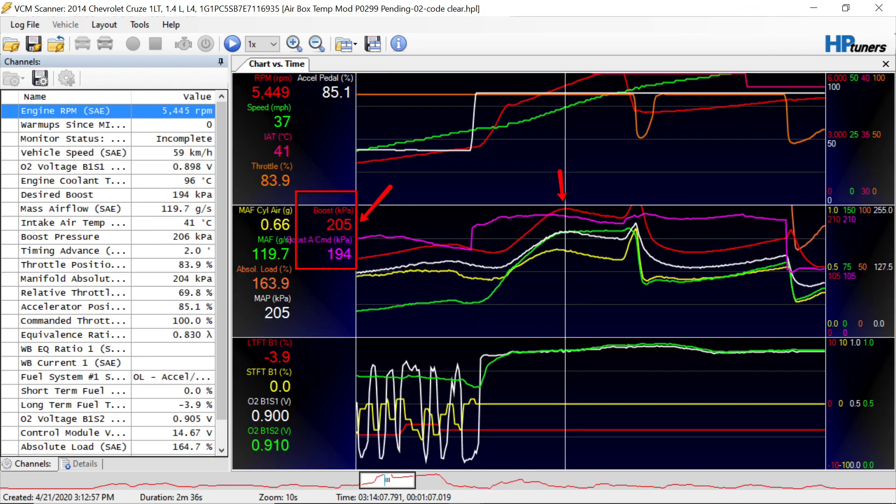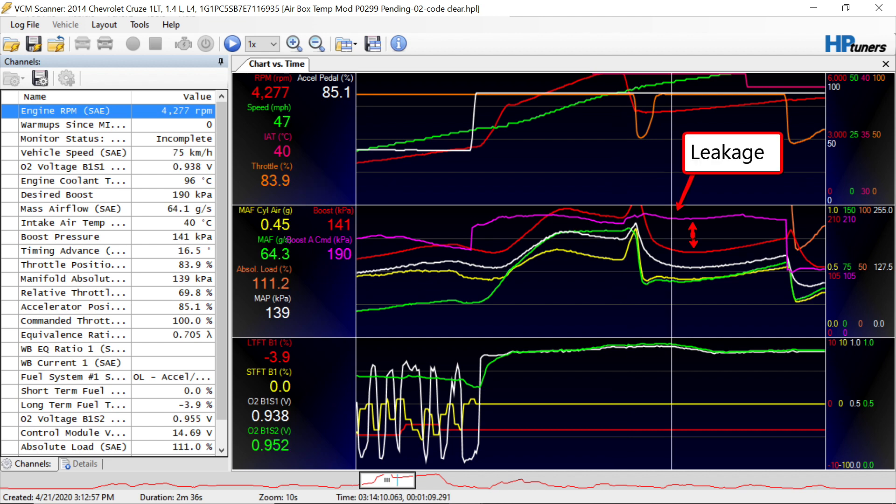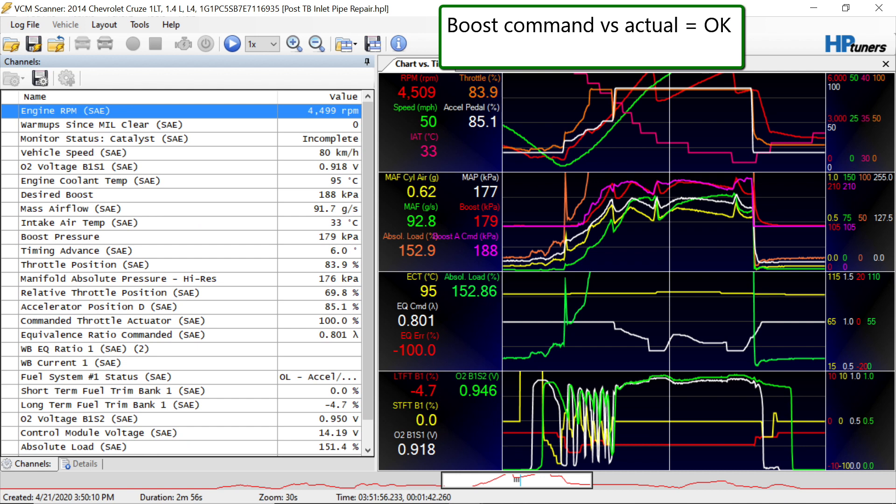But in subsequent runs, we could get this underboost to reoccur. So we suspected that we had probably something going on with the wastegate actuator or wastegate valve.